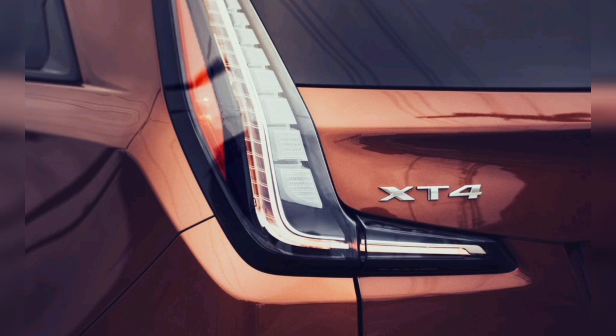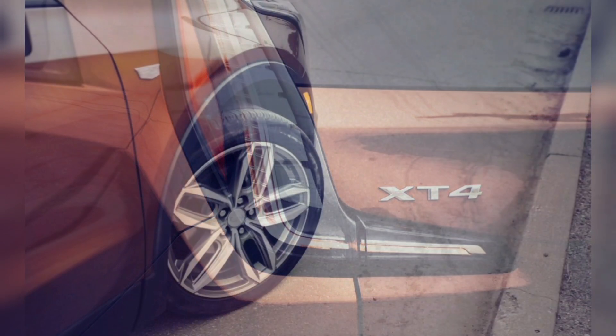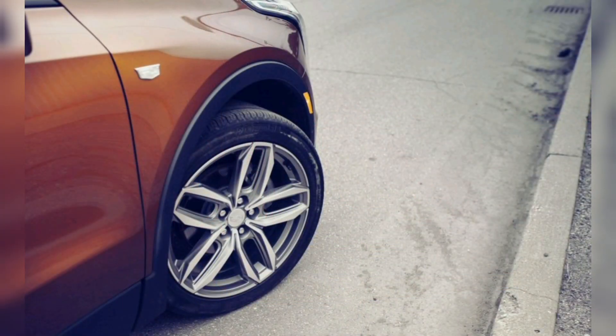The small SUV comes in Luxury, Premium, and Sport trims. The powertrain included on all three is the same 235-horsepower, 258-pound-foot 2.0-liter turbocharged four-cylinder with active fuel management and a nine-speed automatic transmission as before. All-wheel drive is available on all trims.